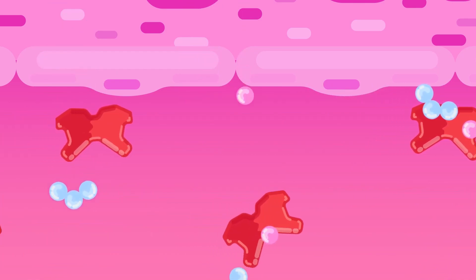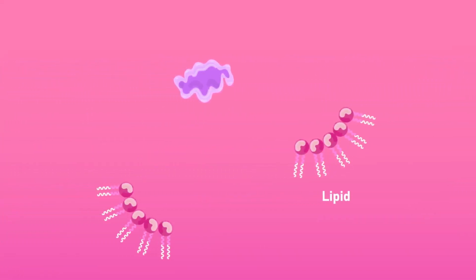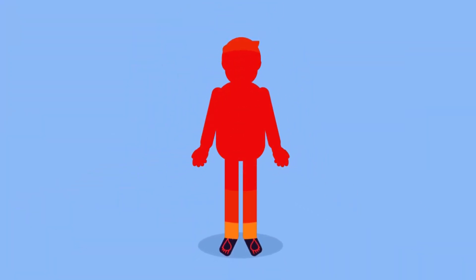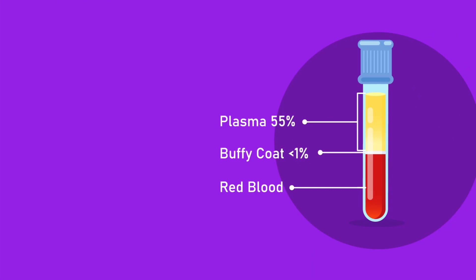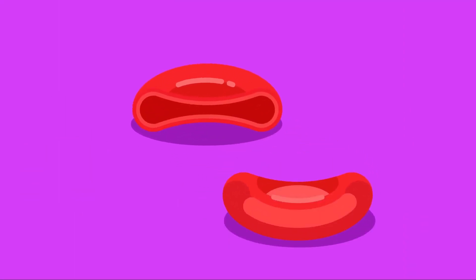Plasma also serves as a medium of transport for soluble food substances, minerals, waste products, and hormones, and helps distribute heat around the body. The lower layer is darker and composed of blood cells, which make up 45 percent of the blood.